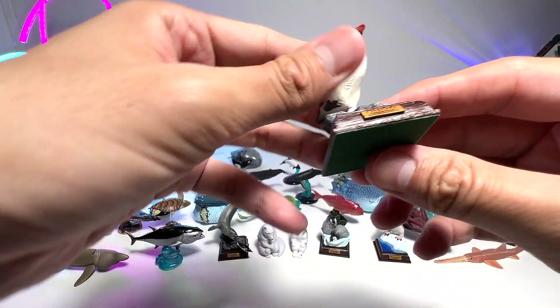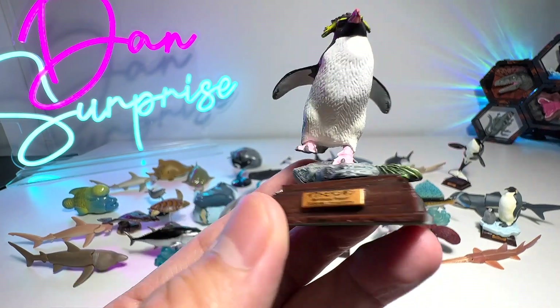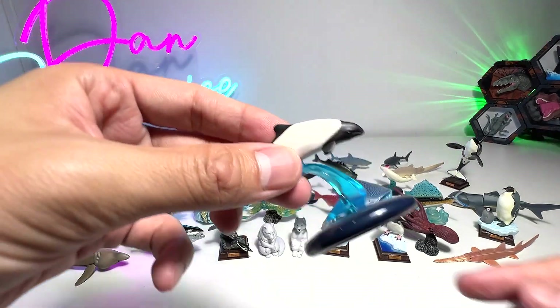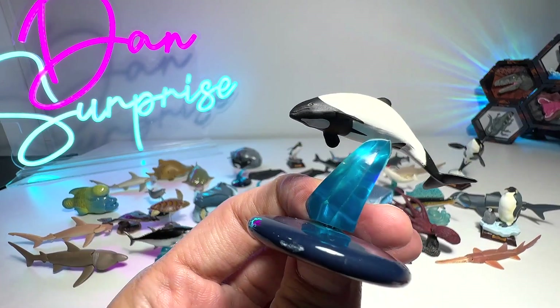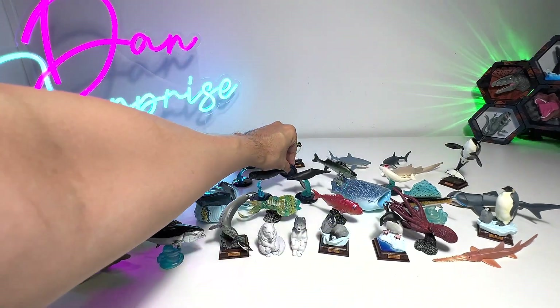And here we have a small little rockhopper penguin. This is basically the last figure. Did I miss out on any figure? I think this is the one that I have no idea about — I think this is known as the Pacific white-sided dolphin, probably. I'm not too sure, so if you guys know, let me know down below.